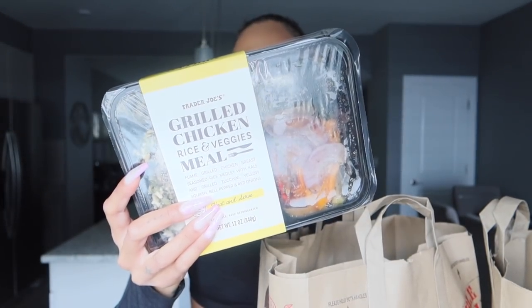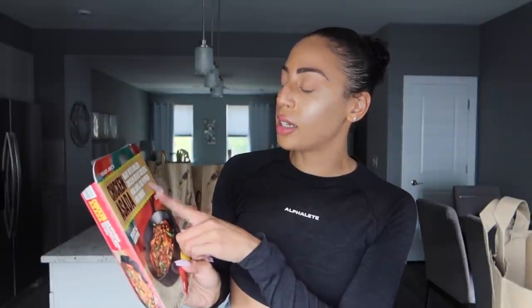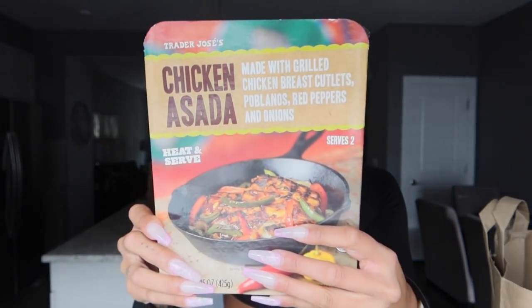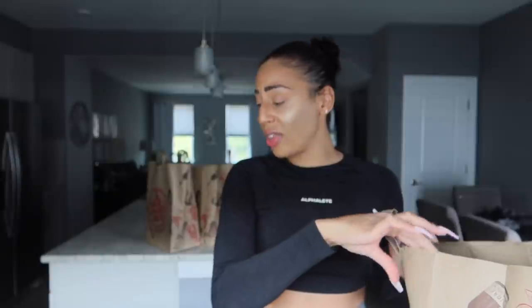For my tacos, since I didn't have luck finding taco seasoning, I got this chicken asada — made with grilled chicken breast cutlets, portobellos, red bell pepper, and onion. It looked really good. I can heat this up and add it to a tortilla — 31 grams of protein per serving, two servings per container. I love stuff like this where I can just heat and assemble. It just makes my life so much easier.